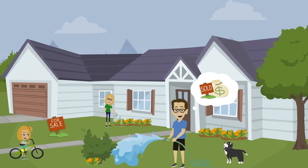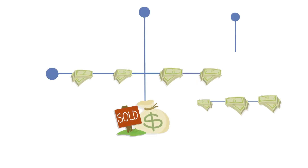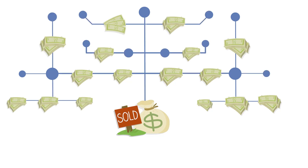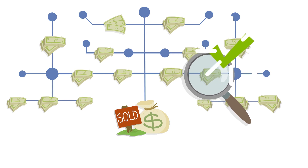Are you considering selling your home to a cash buyer? Our large network of cash buyers have over $10 billion in purchasing power, which allows us to source the best cash offers for you.